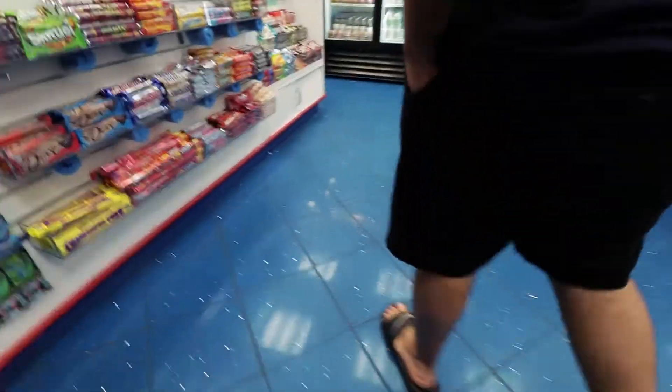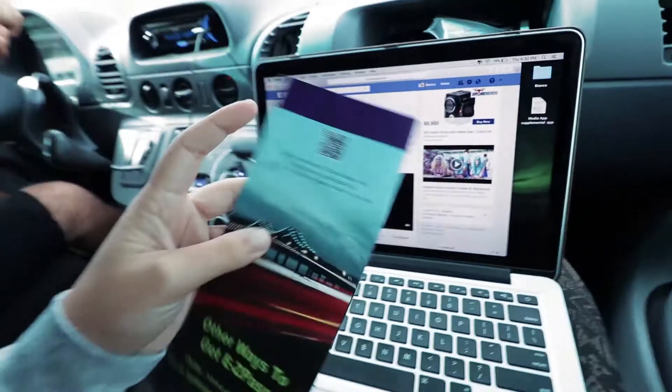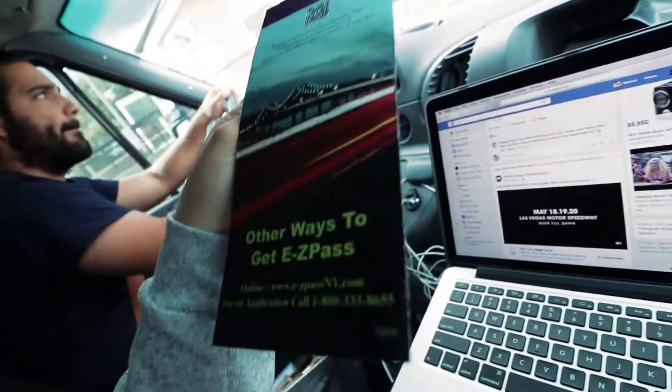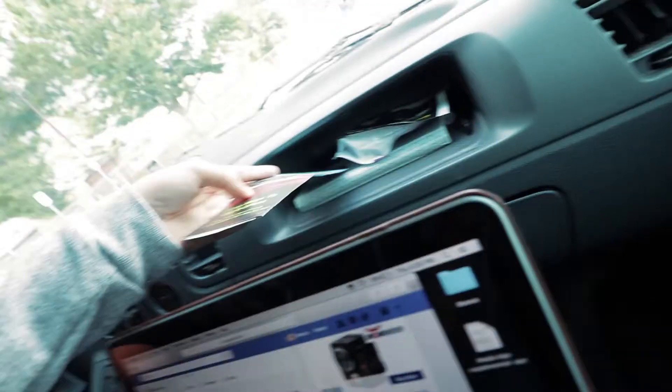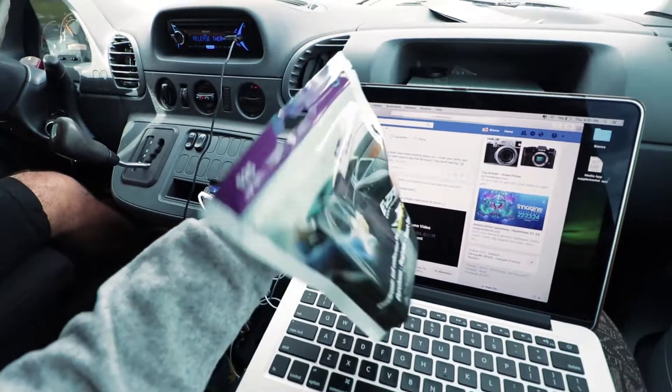This place is popping. Don't open the bag. Alright, so we gotta register this thing on easypassnewyork.com. We have to leave this thing in the glove box for 24 hours before we even open the bag.